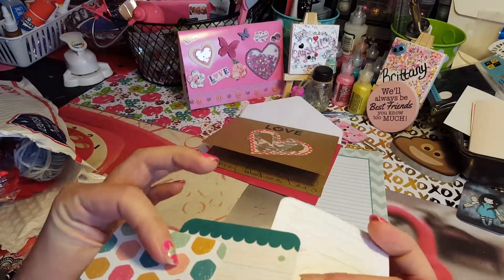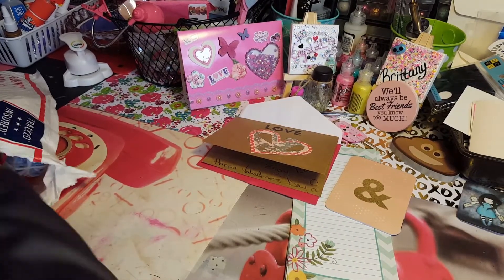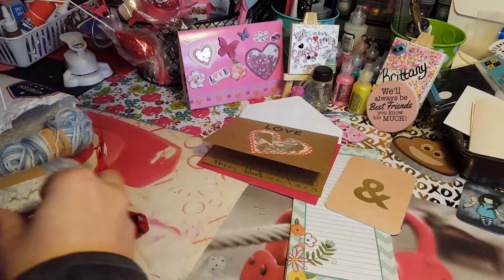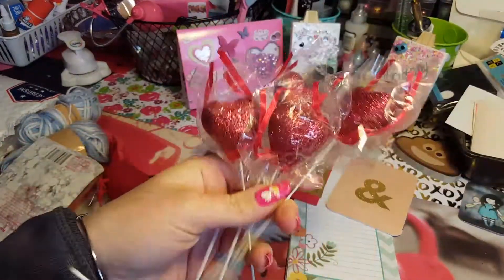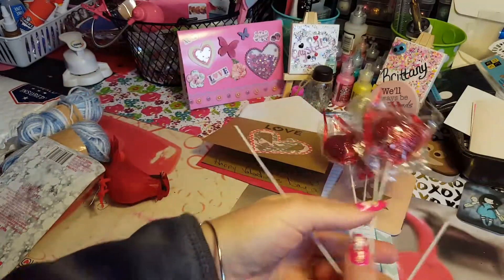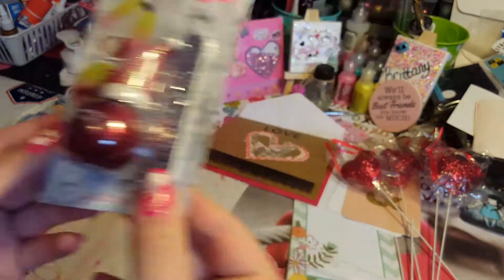She put a bunch of journaling cards in here — it's nice. I haven't opened anything yet, so I'm pulling it all out. She sent these hearts — they're glittery, there's four of them. I can decorate stuff bags or something with those.